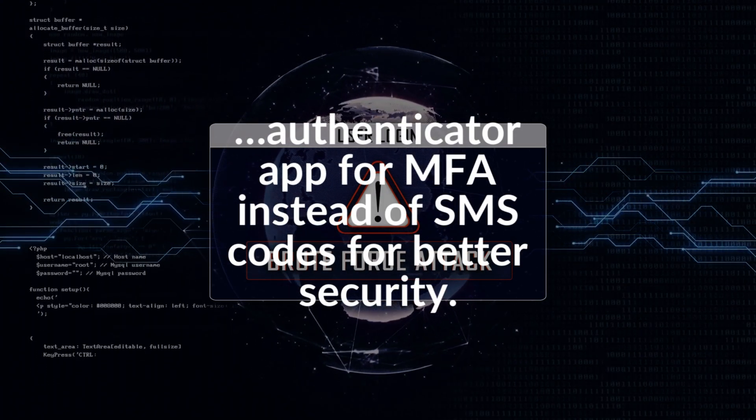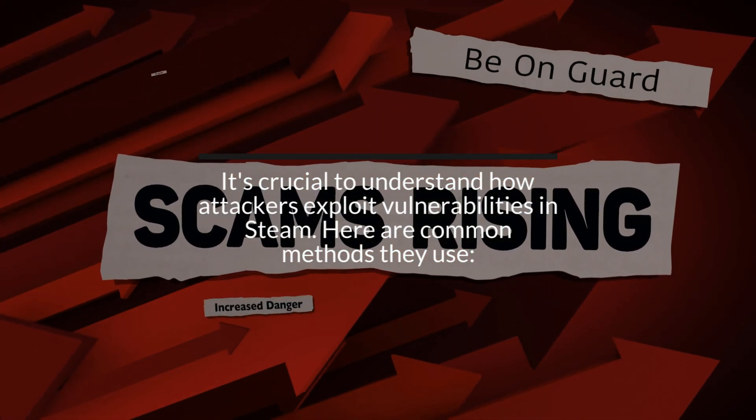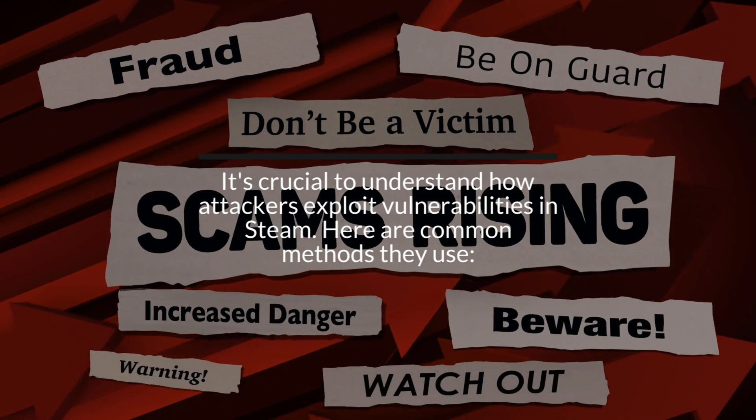Enable Steam Guard. I recommend using an authenticator app for MFA instead of SMS codes for better security.